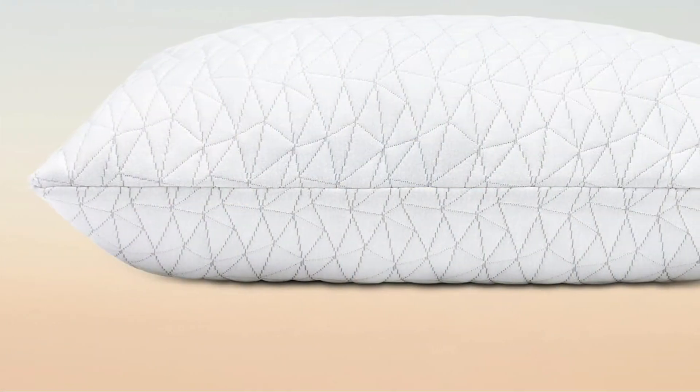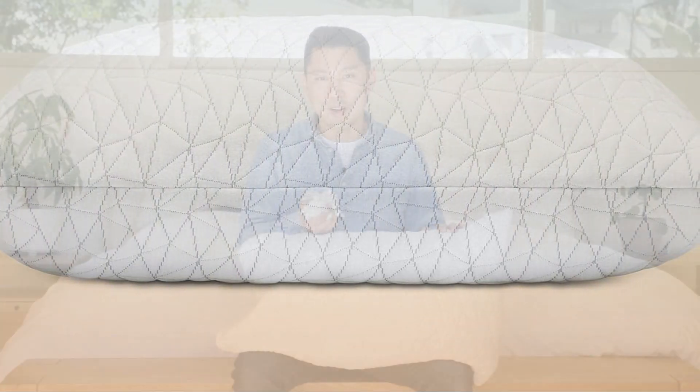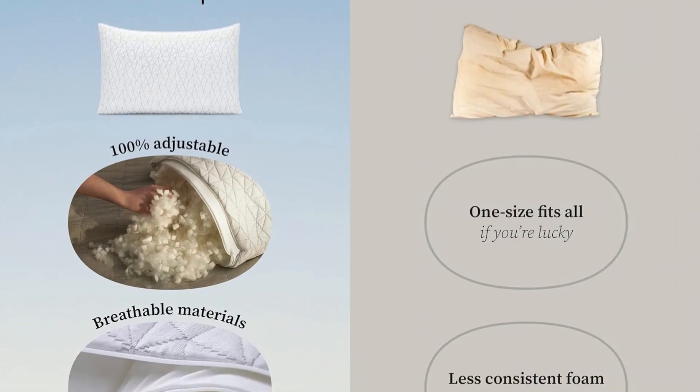One tester particularly appreciated its enveloping feel, remarking, "It cradles my head and I melt into it." The only drawback? Some wear on the cover was observed after prolonged use.